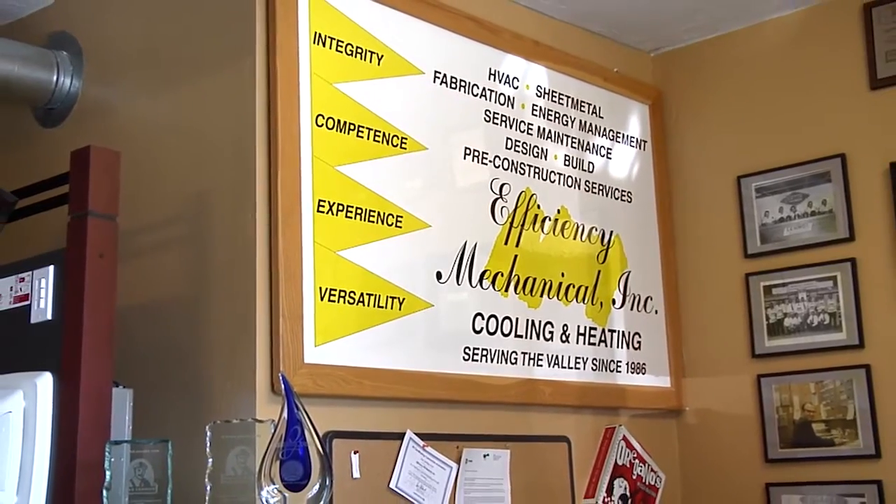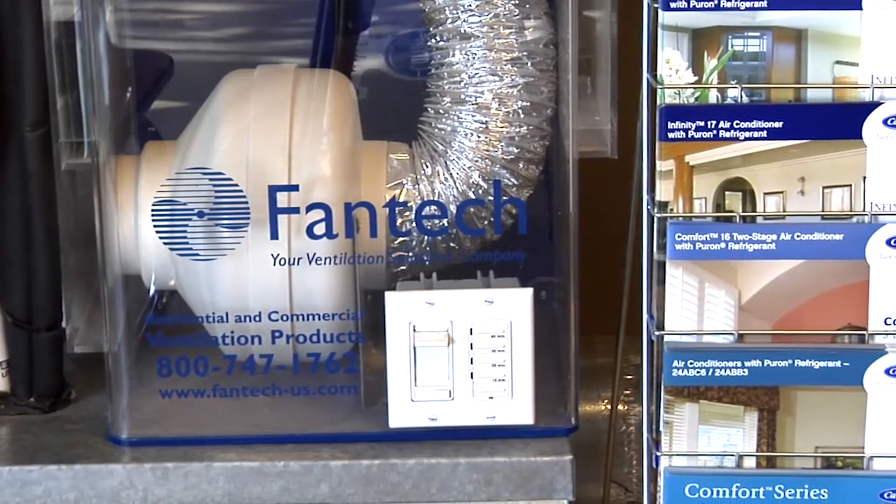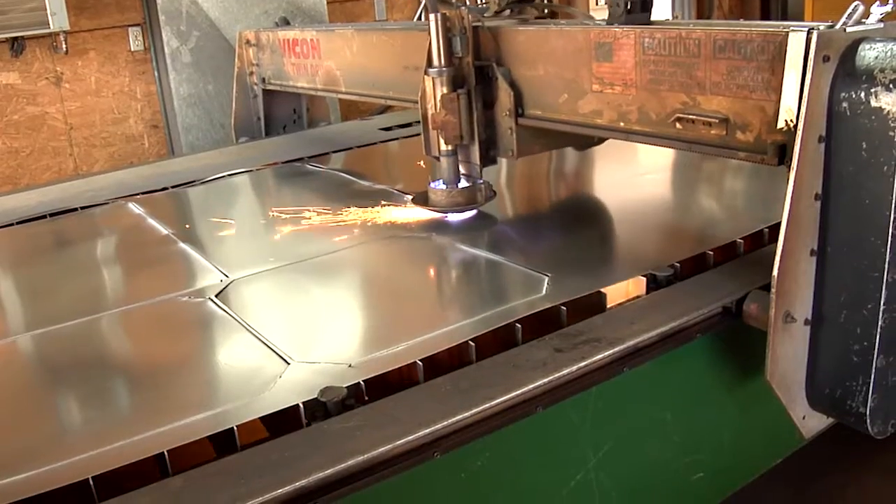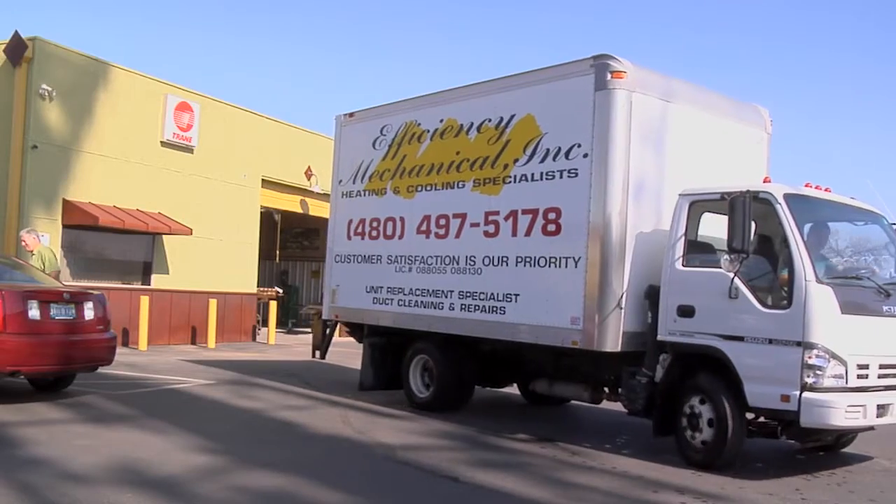One of our key partners is Efficiency Mechanical, who takes care of the home's environment. I've worked with Troy Cook for many years and he and his team are a huge part of our performance building formula.